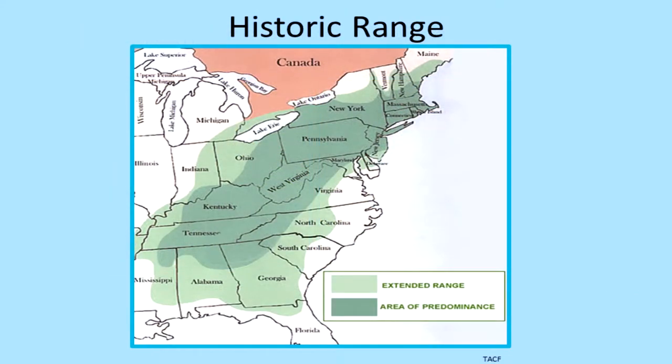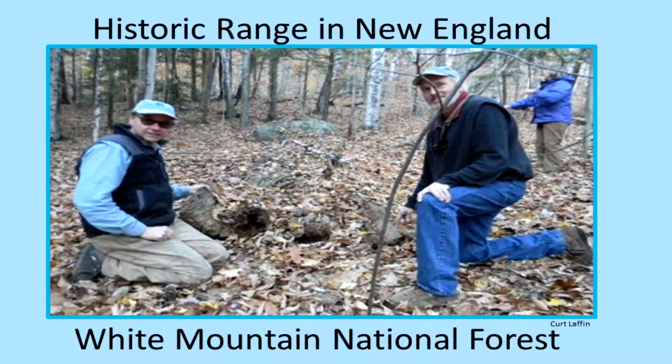The historic range extended all the way from Maine down through the Appalachian Mountains to northern Florida, southern Georgia, and west out to the Mississippi River. This is the remnant of an American chestnut tree found up in the White Mountains National Forest, just around Sandwich. These two men are standing around the arc of the tree, which would have easily been six feet in diameter. They are very resistant to rotting, so if you find an old one like that, it'll stay around for years.